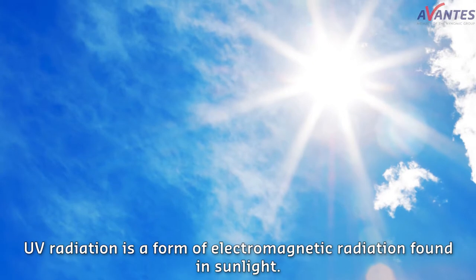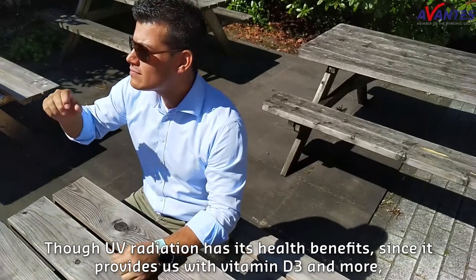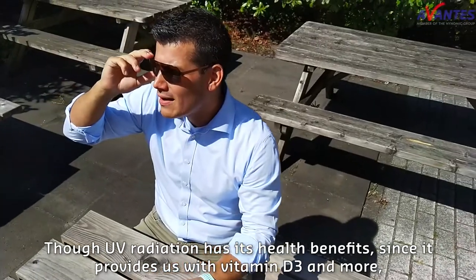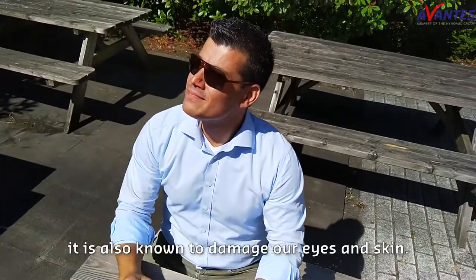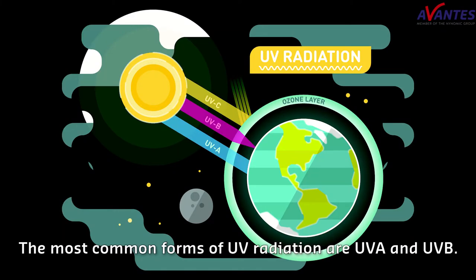UV radiation is a form of electromagnetic radiation found in sunlight. Though UV radiation has its health benefits, since it provides us with vitamin D3 and more, it is also known to cause damage to our eyes and skin. The most common forms of UV radiation are UVA and UVB.